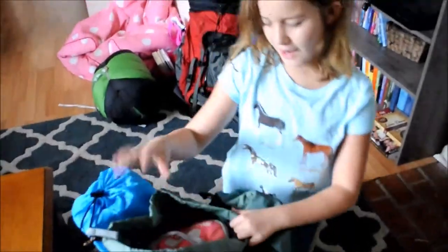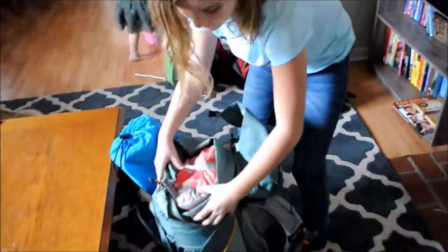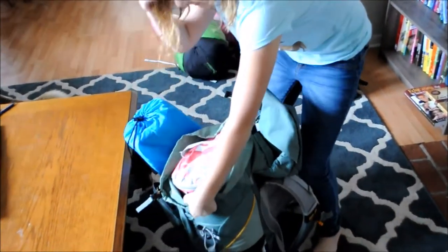I'm going to show you my bag. I have a sleeping bag — a nice, cozy sleeping bag.